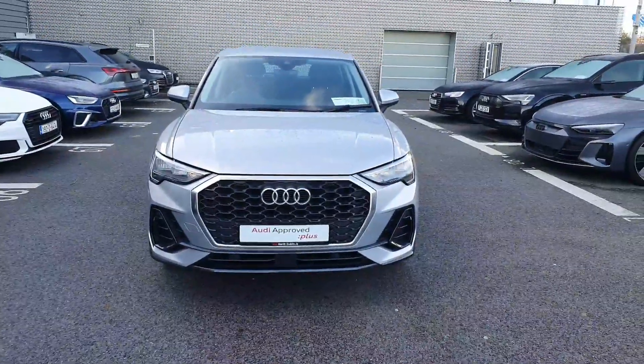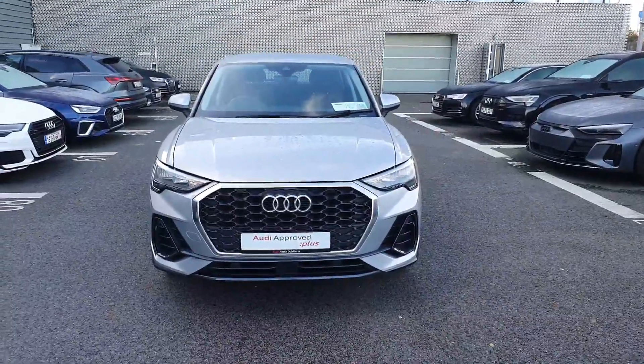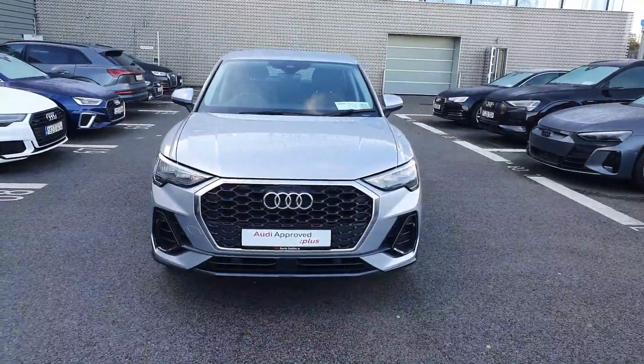If you'd like more information on this car or if you'd like to come and take it for a test drive, please give us a call at 01-850-2100. Thank you.